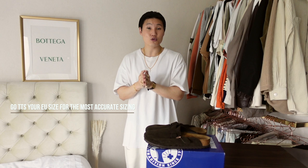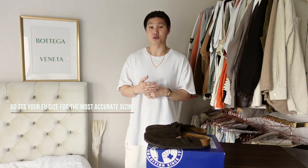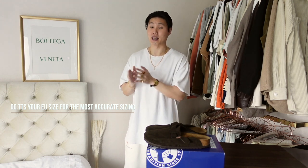As for sizing, I'd say go true to your EU sizing for the most accurate fit. I've heard a lot of mixed reviews with people either sizing up or down when referencing US sizes. I tried them in store and went with my EU size, and that was the best fit for me. As a reference, I'm an EU 42, which is a US 9 for Birkenstocks, and I'm usually around a US 9.5 or 10 for Nike.